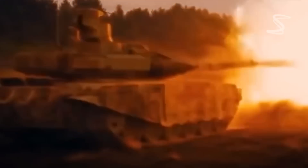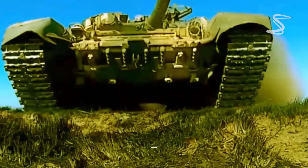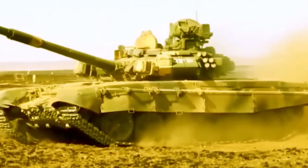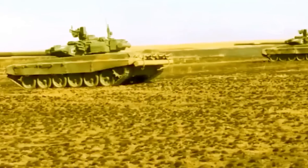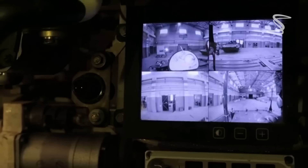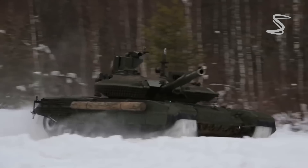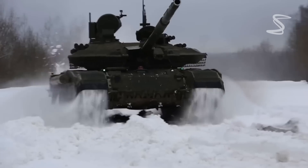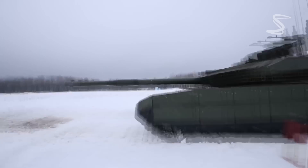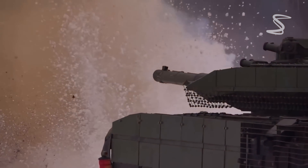Now let's take a look at the Russian T-90. The T-90 is a third-generation main battle tank that was first introduced in 1992. It is currently in service with the Russian army as well as several other countries. The T-90 is powered by a 1,000 horsepower diesel engine.